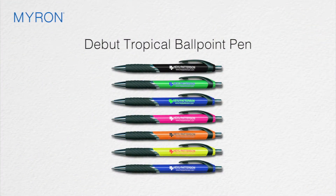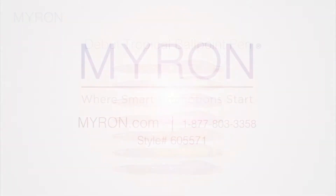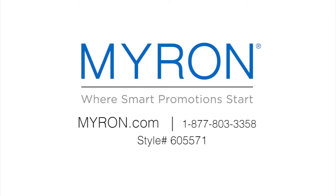Choose from a variety of vibrant colors and add your company name or logo for a great promotional gift that clients and customers will always have at their fingertips. For more information go to Vibrant.com. Use style number 605-571.